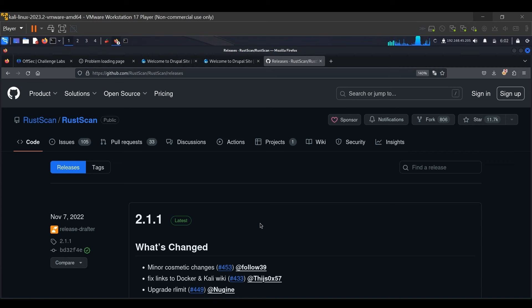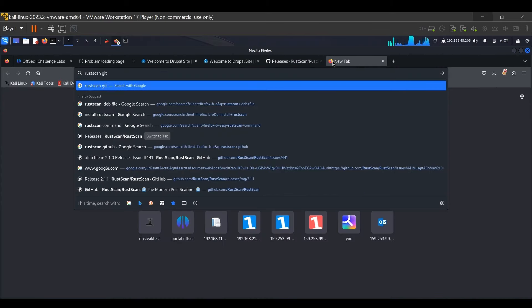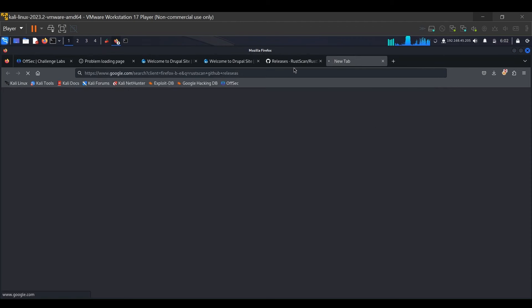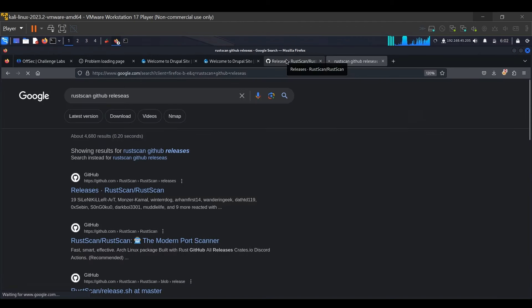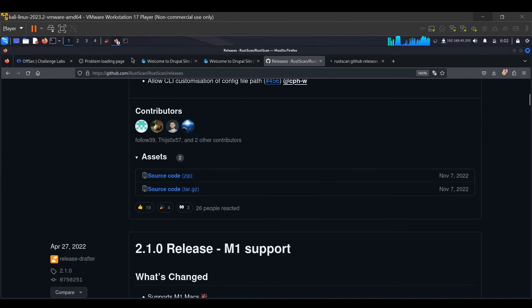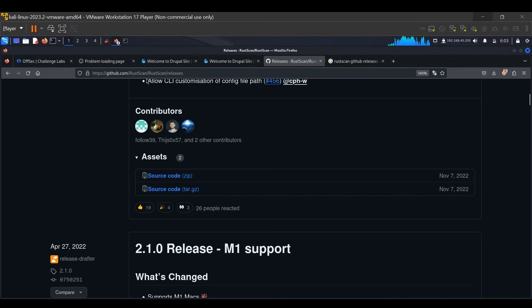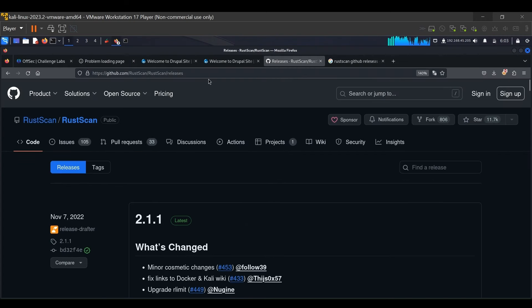We start with RustScan. If you would like, you can Google 'rustscan github releases' and you will land on a GitHub page. From there, download the .deb file. Once you have the .deb file, run the command: dpkg -i followed by the RustScan file name. We will also link this URL in the description of this video, but you can also search it for yourself.